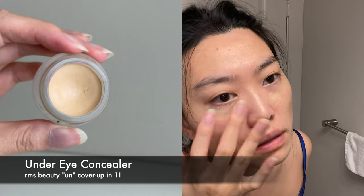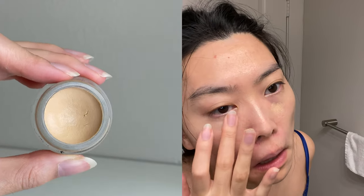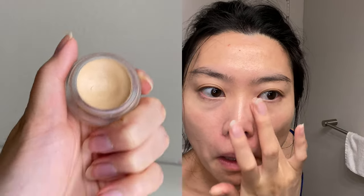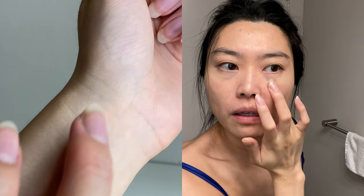The next step is concealer. The RMS Beauty Uncoverup Natural Finish Concealer has simple ingredients, does not emphasize my fine lines under my eyes, and mimics the skin texture without being too matte. I use a shade slightly lighter than my skin to brighten my under-eye area. Make sure you're applying your under-eye concealer in an upside-down triangle pattern under each eye to de-emphasize puffiness or discoloration — otherwise you'll end up with panda eyes.